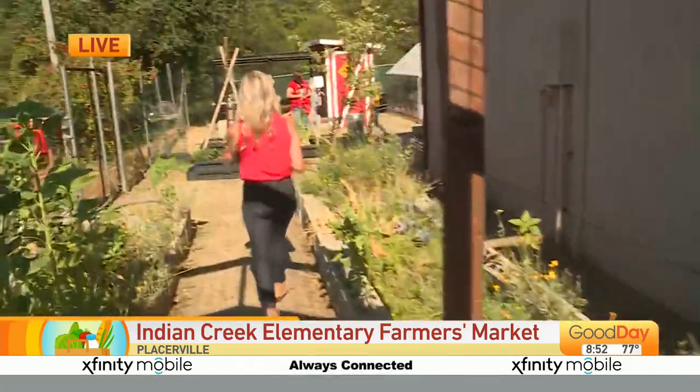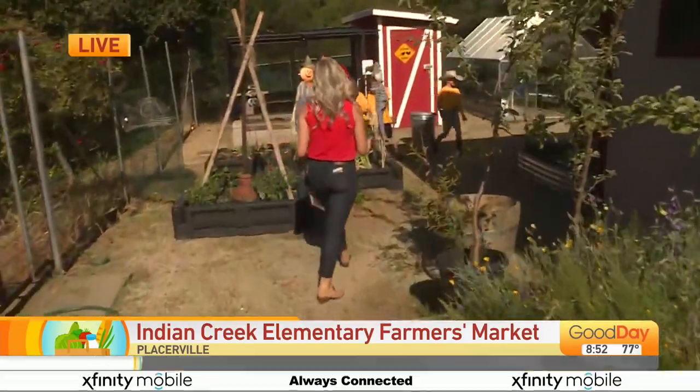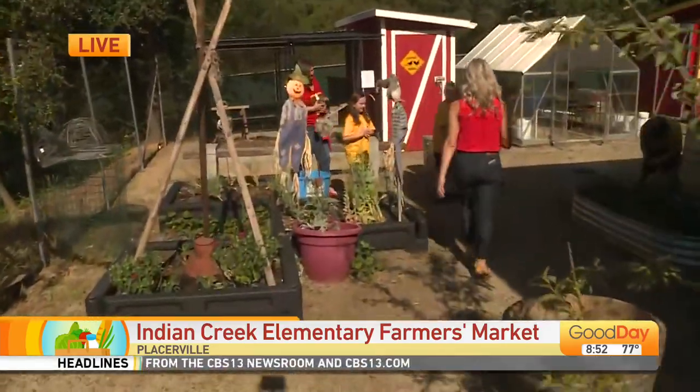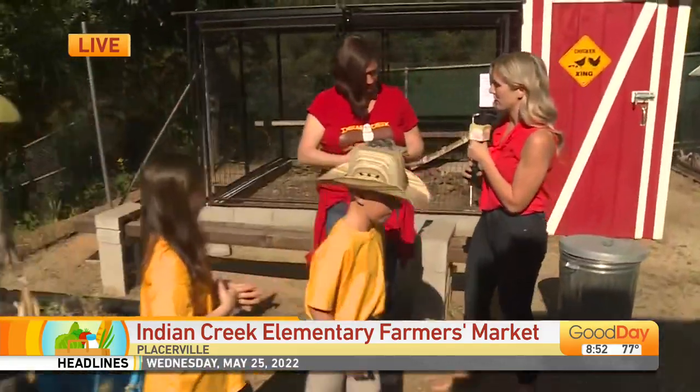Back here we've got the second graders with Miss Pressgrave. Of course, they've been growing food in the garden, but they've also been raising chickens. Tiffany, tell us a little bit about your second graders and what they've been doing.